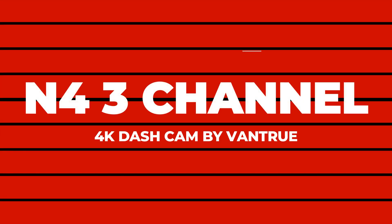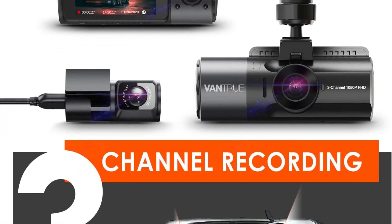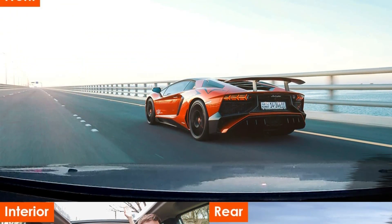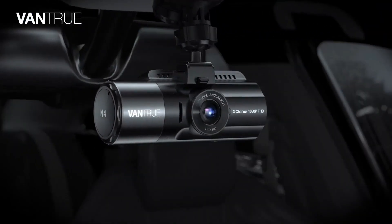Number 5: N4 3-Channel 4K Dashcam by Vantrue. The Vantrue N4 has premium features like 2160p 4K/UHD quality in its main camera, night vision, and 24-hour parked car monitoring to catch hit-and-run drivers, but it costs half the price of some comparable devices.